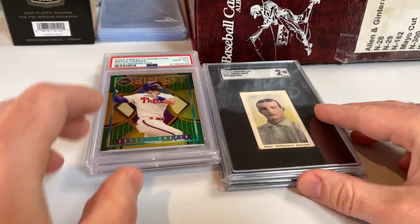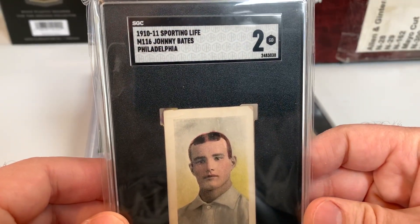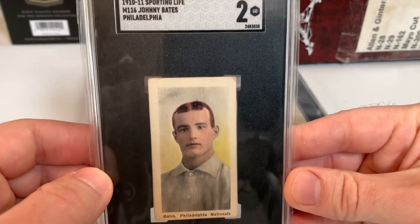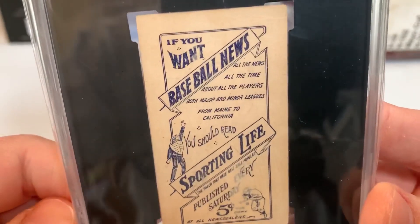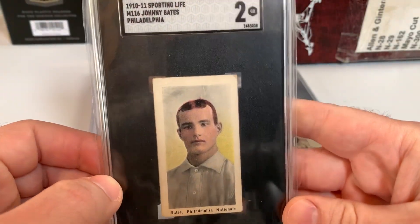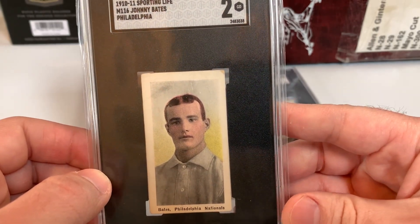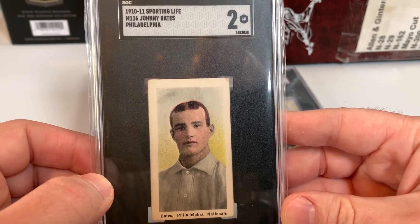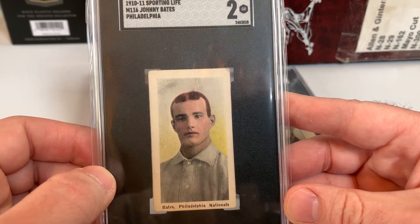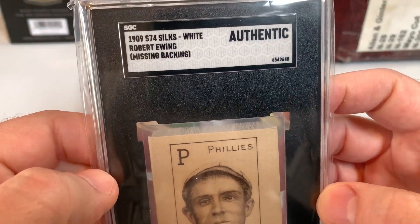I got two pre-war cards graded by SGC. This is a 1910-11 Sporting Life Johnny Bates — that is an SGC 2. Love the back of it, very cool. Johnny Bates only played two years for the Phillies — a late-career hitting outfielder. He had about a 12-year major league career. His best year was with the Phillies, I think in 1910 — he hit over .300, a couple home runs, about 60 RBIs. Cool to add that one.